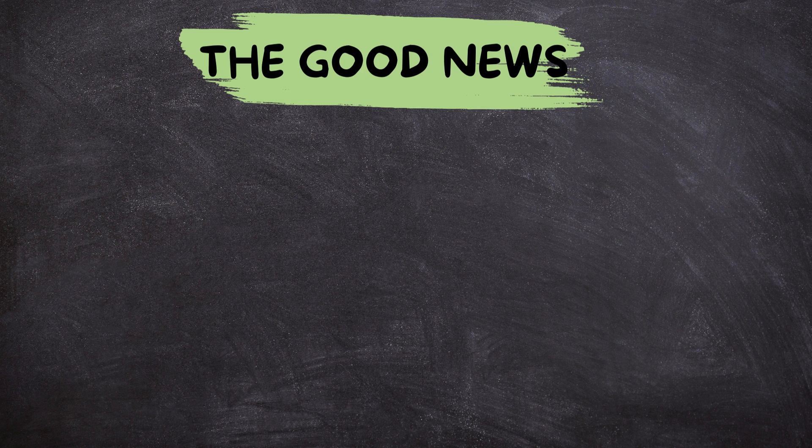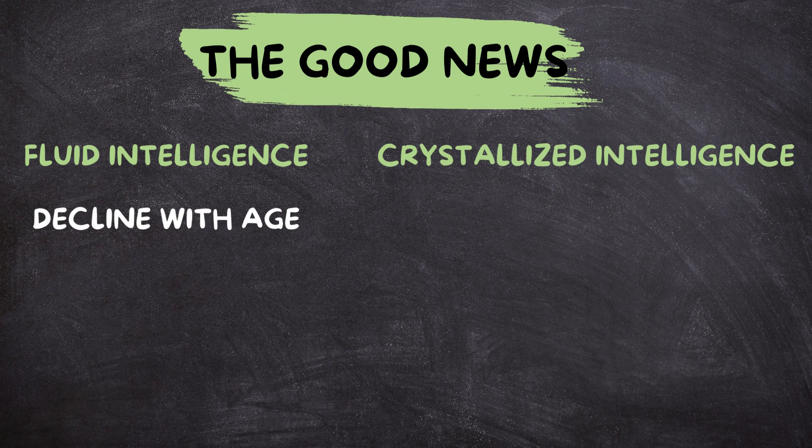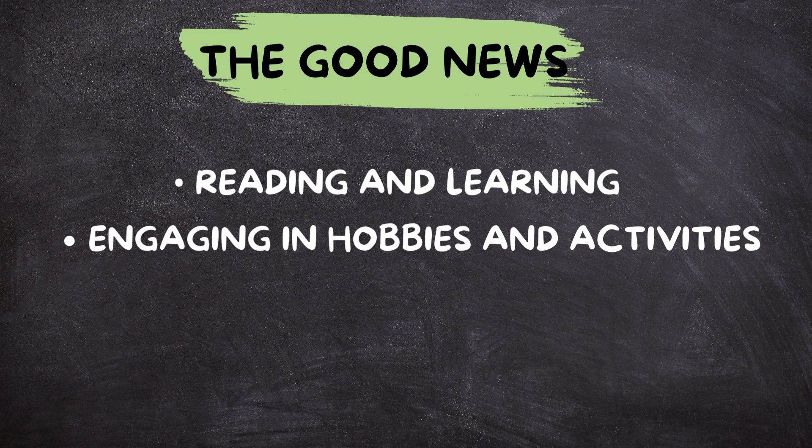The good news: unlike fluid intelligence, which tends to decline with age, crystallized intelligence can actually keep growing throughout your life. You can continuously expand your knowledge toolbox by reading and learning, exposing yourself to new information, exploring different subjects, and staying curious. Engaging in hobbies and activities — whether it's playing an instrument, learning a language, or taking up a new sport — keeps your brain active and expands your skill set.